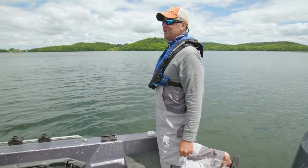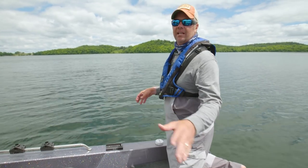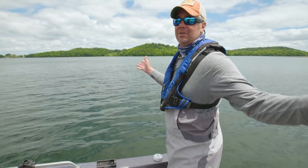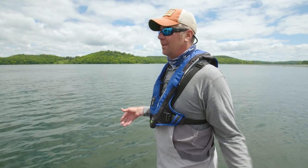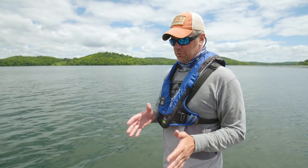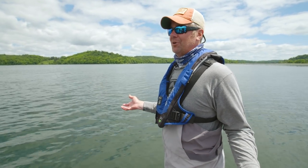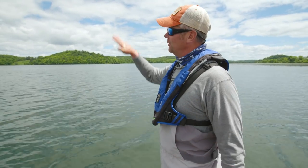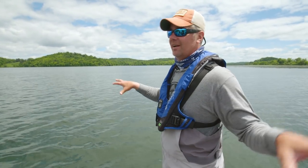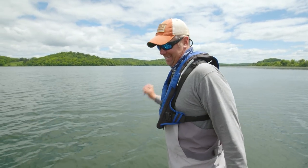We got a late start today — didn't get out until about one o'clock. Anything we catch between now and five or six o'clock are bonus fish, but it's also a great sign indicating the fish are in a good mood and feeding. When light levels get a little lower and we stay on spots like this, we could be in for an absolute crush-fest come sundown.